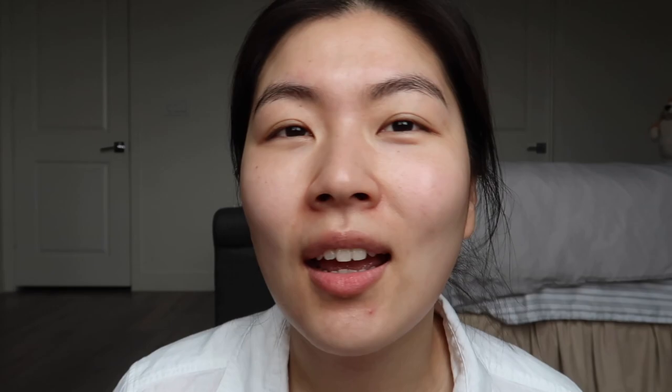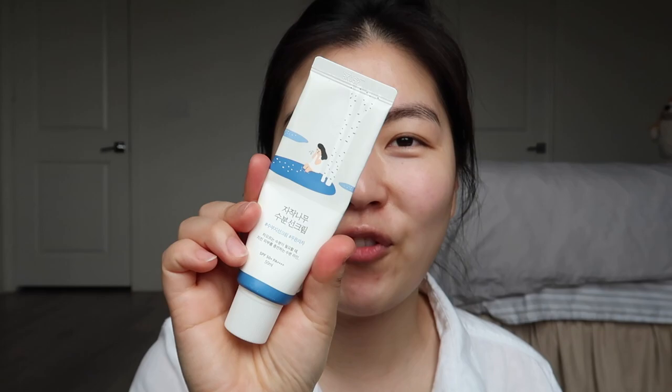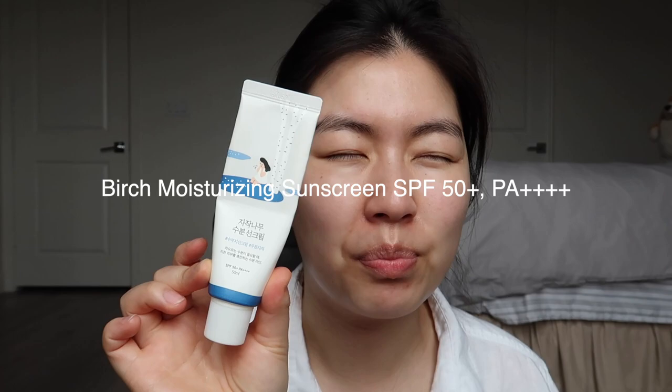And then of course you can't forget sunscreen. I'm using the Round Lab Birch sunscreen. I like this sunscreen — it's very lightweight and doesn't leave a white cast, it's hydrating, it doesn't feel greasy, and it lays really nicely under makeup without separating it. It also spreads very nicely; some sunscreens you really have to work into your skin, but with this one it just absorbs and blends in quickly and easily.